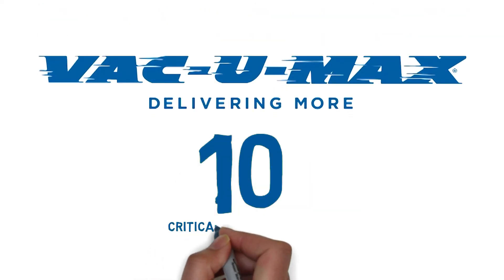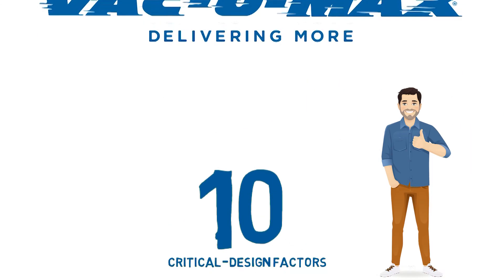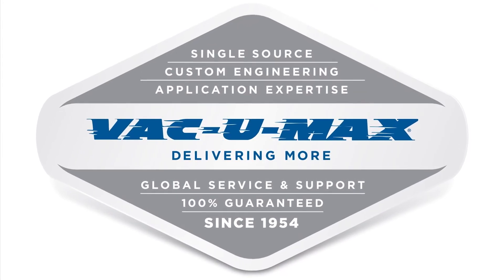These are the top 10 considerations for designing a vacuum conveying system — just as important as number 11, which is selecting a partner with the experience, breadth of offerings, and customer support needed to ensure the system's initial and ongoing success.